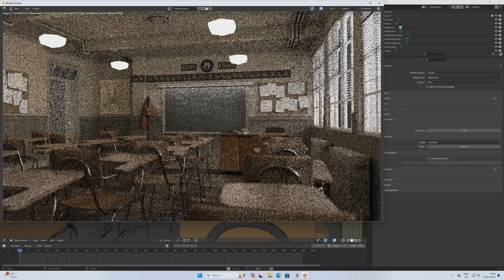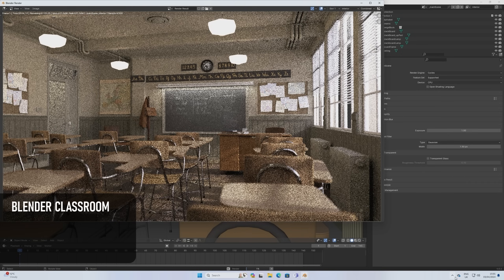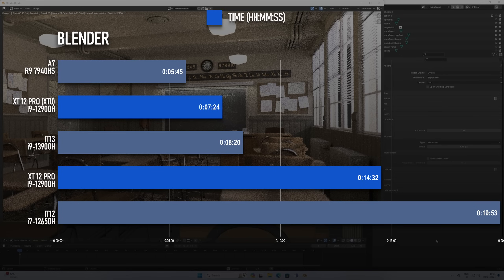Blender is another app which benefits massively from using XTU. Left at stock settings, the classroom scene renders in 14 and a half minutes, relying on those efficiency cores. Dropping the safety limits on the CPU means the P-cores continue to shoulder the burden, and that almost halves the render time to 7 minutes 24.